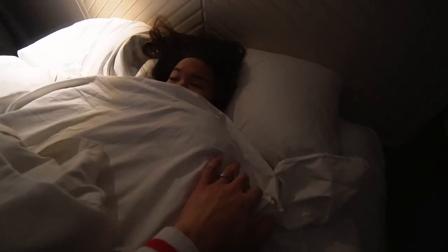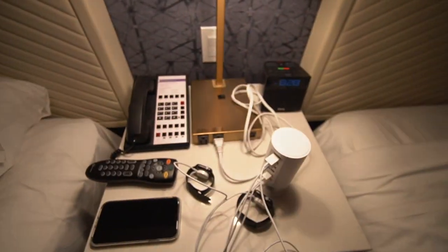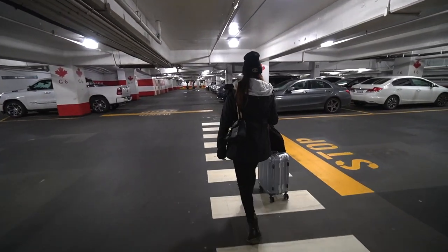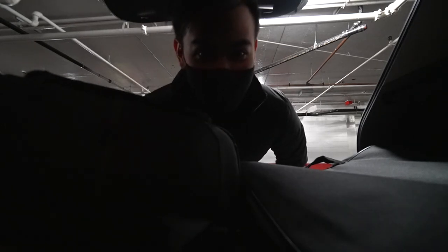Merry Christmas! So I don't think we're gonna be able to swim in the pool this morning because it's raining outside. Let's sleep in. This is a one-night stay — we travel lightly.